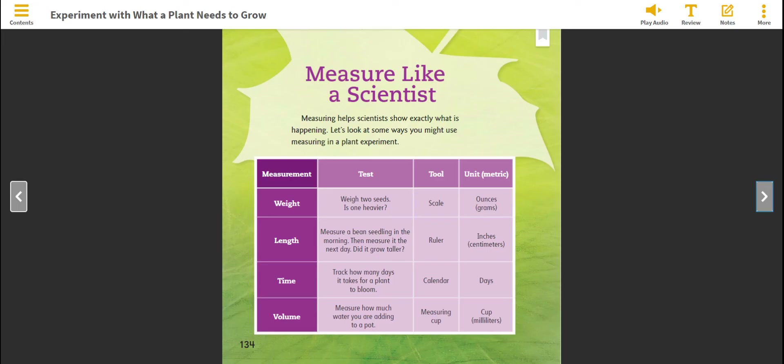Time: track how many days it takes for a plant to bloom. Tool: calendar. Unit: days. Volume: measure how much water you are adding to a pot. Tool: measuring cup. Units: cups or milliliters.